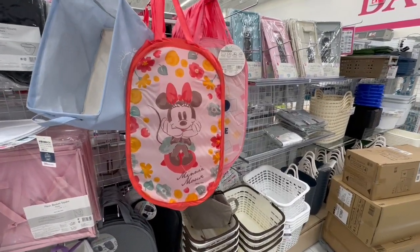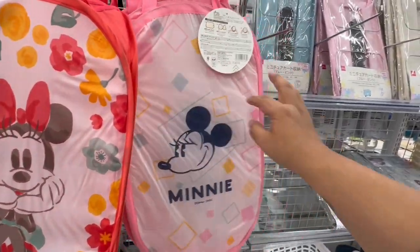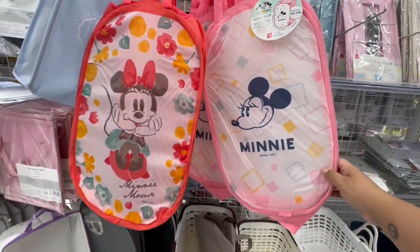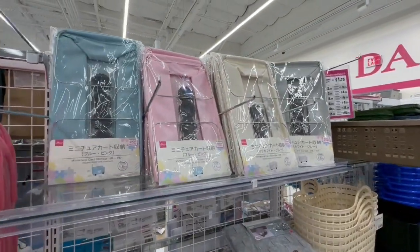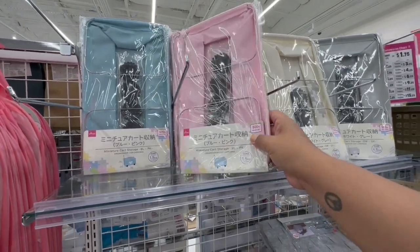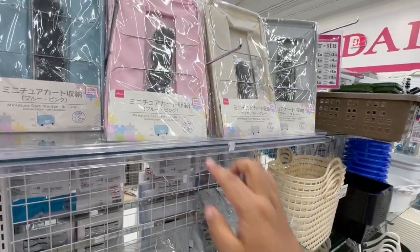I love that they even have Disney hampers — look at how cute! They're 200 yen, so about $3.50. And then they have these miniature cart storage bins — oh, that's a great idea! Even on rolls — that's so cool.